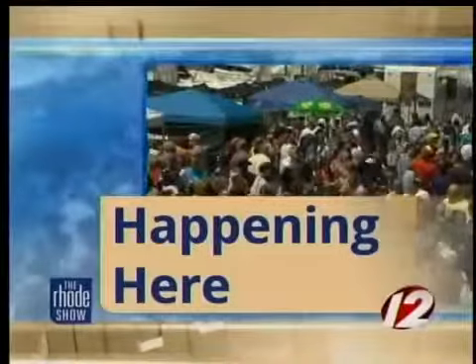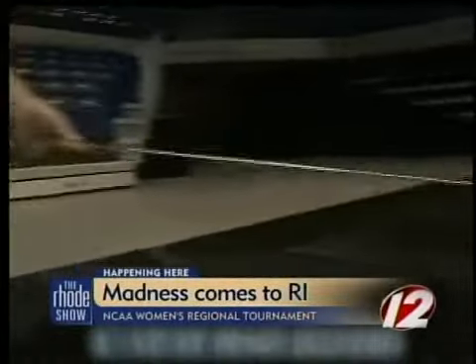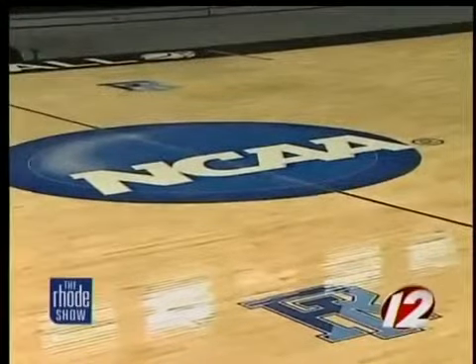March Madness is upon us, and with a national championship just a few weeks away, the competition is really heating up for both the men and the women. The Ryan Center at the University of Rhode Island is a host site this year for the women's tournament, and we get a chance to check out their transformation. It's a really big deal for the University of Rhode Island, for the state of Rhode Island, and for New England.